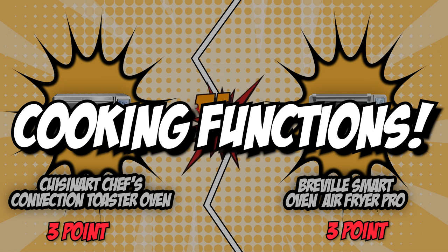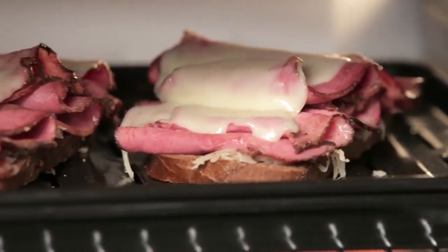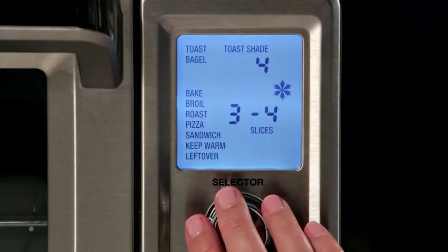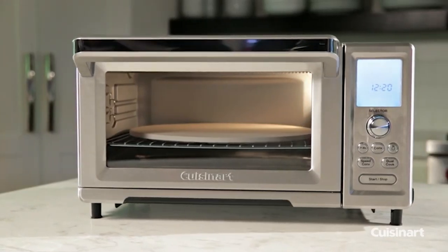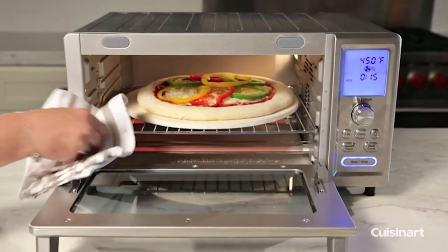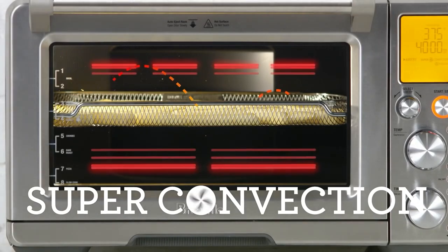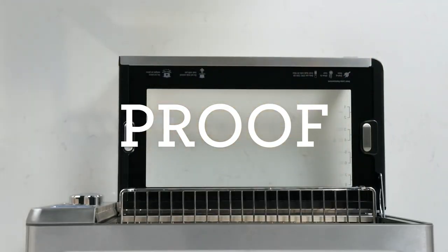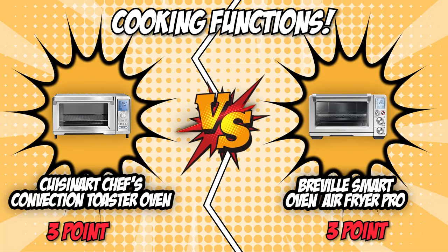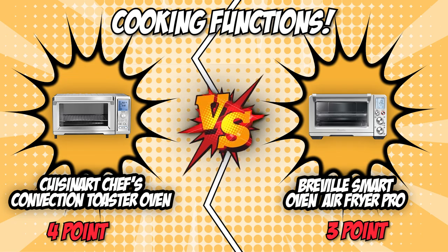The sixth and final category that these two brands will be battling out with would be their cooking functions. An air fryer oven's cooking functions might very well be its main selling point — the more cooking functions the oven has, the better, as it allows you to cook a wide variety of foods. Cuisinart allows you to choose between 15 easy-to-program cooking functions, as well as adjust the time, temperature, or toast shade. It also has two innovative features: dual cooking and speed convection. Meanwhile, Breville features 13 cooking functions and also includes a reheat function. You'll always want the unit that offers the most cooking functions, which is why Cuisinart with its 15 programs scores the point in the sixth and final round.